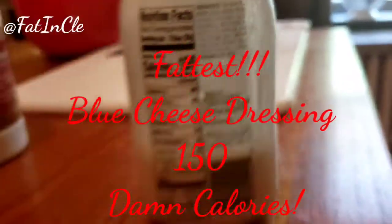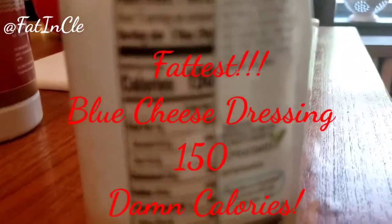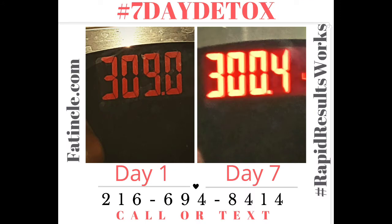Blue cheese is 150 calories per serving. Rapid Results works, y'all — knowledge is power! If you or someone you know needs to lose weight, let me know, give me a call or text. Rapid Results does work.